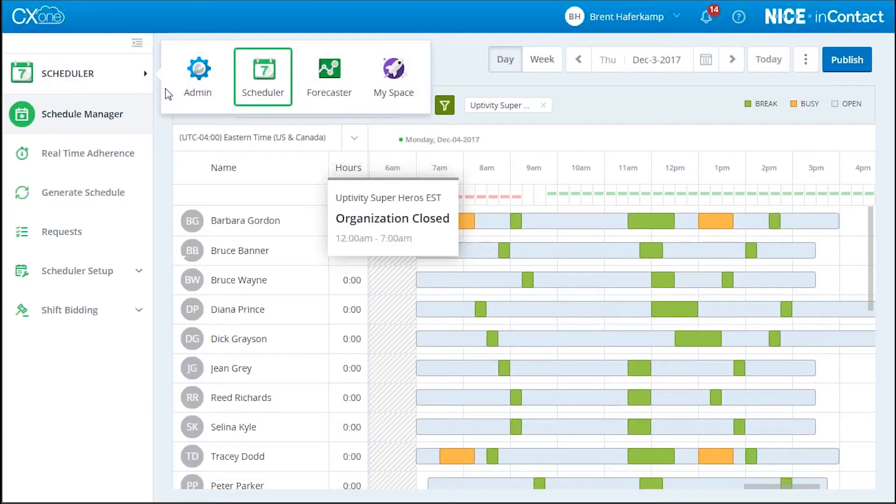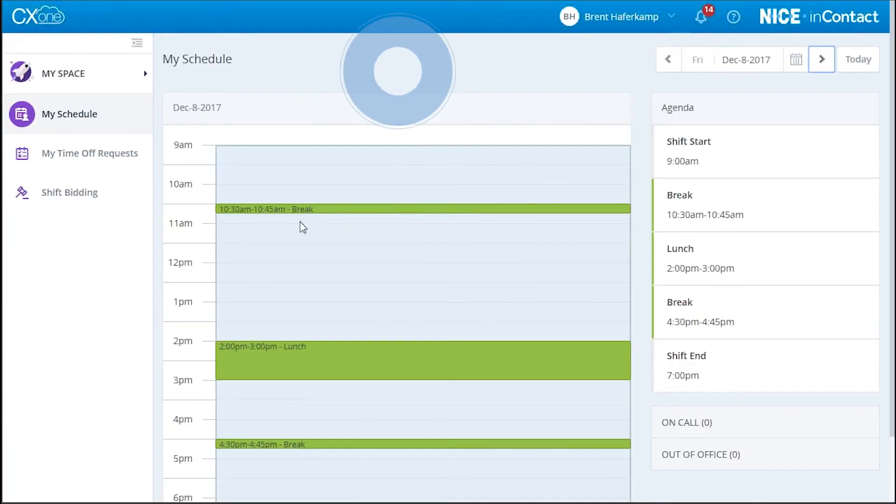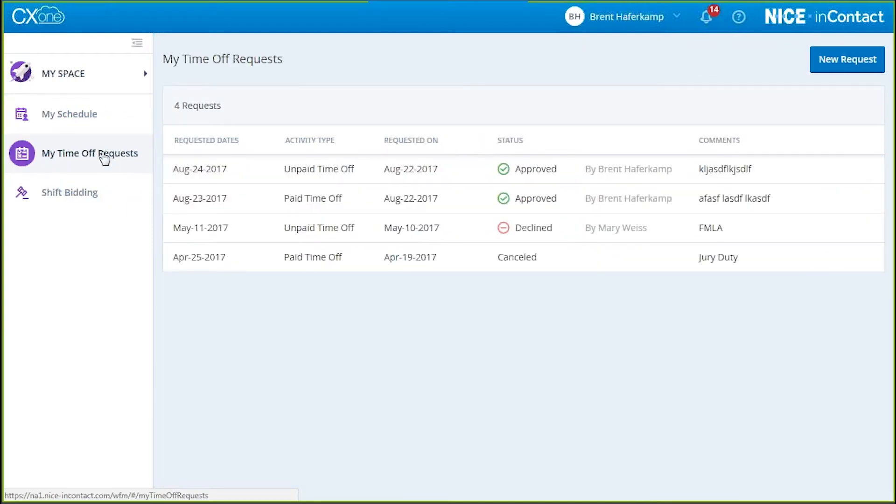The intuitive agent portal MySpace makes it easy for your agents to manage their schedule needs with easy access to their schedule and shift activities. They're also able to easily submit time off requests, schedule changes, and manage the shift bid process.